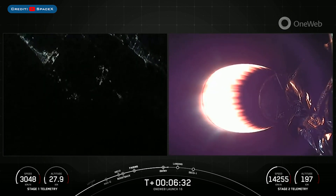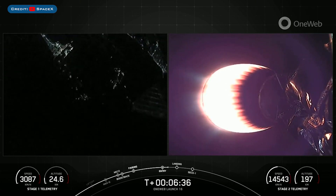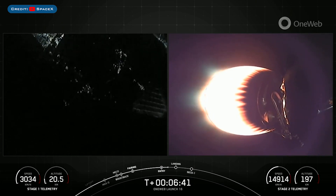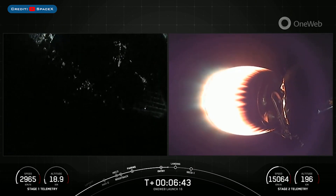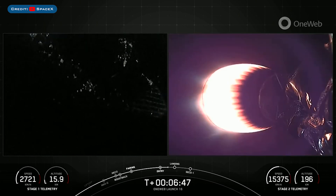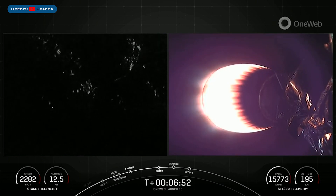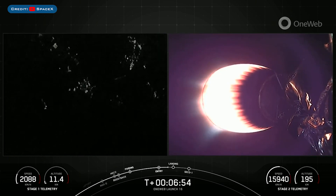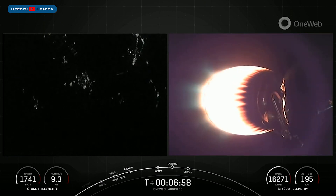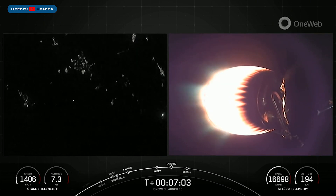It's less than a 20-second burn and as you can see the engines have shut down — that concludes the entry burn for the first stage vehicle. Now we are just about 30 seconds away from the landing burn beginning. It is just the single Merlin 1D engine that will ignite for landing, with about 190,000 pounds of thrust, just enough to slow the vehicle down in time to touch down.